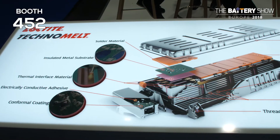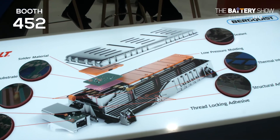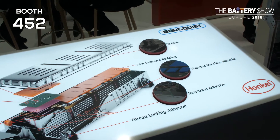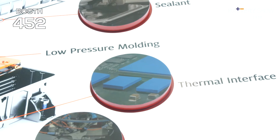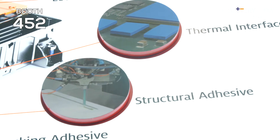Interviewer: Are there any new solutions or products you're bringing to the show this year? Pankaj: Yes, there are many things we are doing on the thermal management side to aid with the thermal management of large battery packs for electric vehicles. We are developing new things on the gap filler side, working with multiple partners to explore the potential for those materials.